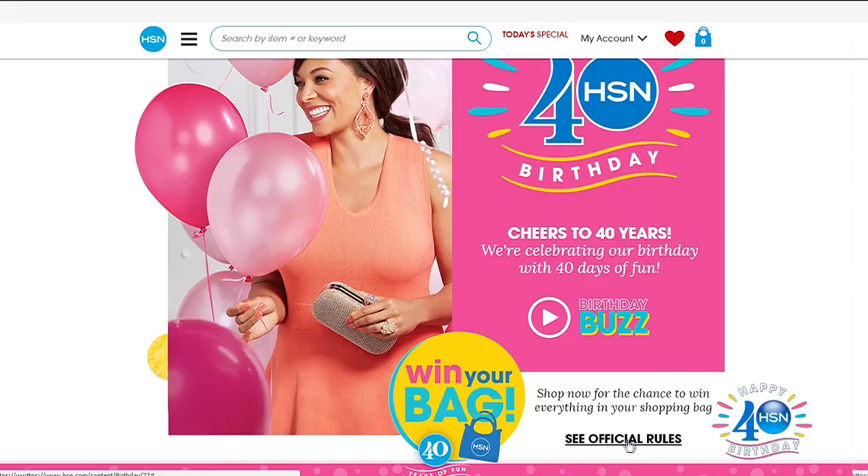Essentially, go shop and you have an opportunity to win whatever is in your shopping bag at the time. So if you'd like to take a chance on that, go ahead to hsn.com and check it out. We've got all the information and official rules there. We'd love it if you could win — grab something and see if you can take it home for free.